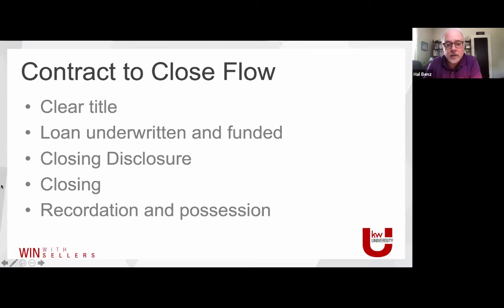Contract to close flow — there's a lot of different things that need to happen. Clear the title: it's typically the buyer's team who does the title search. But when you have an opportunity to influence the title order, I'm going to encourage you to use Carnegie Title. We have the ability to manage how that goes — if there's any hiccups or problems, we can take care of those right away.